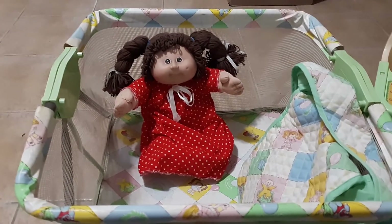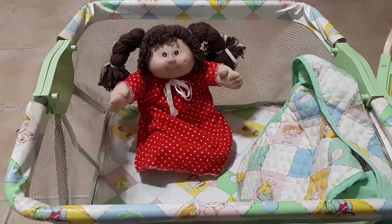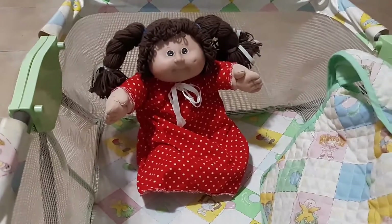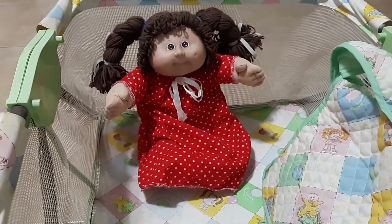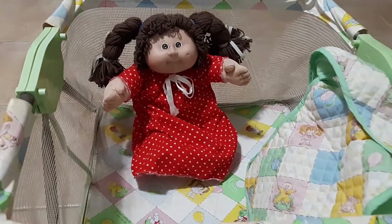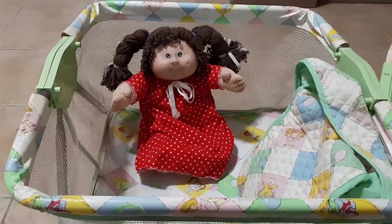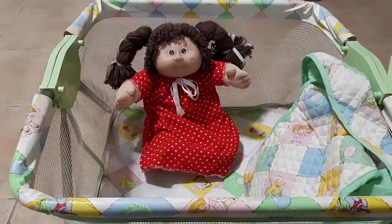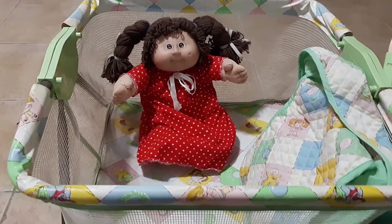Hi friends! Welcome back to my channel. Today I wanted to show you my birthday baby. My birthday was actually this week, but I found some vintage Cabbage Patch items on Facebook Marketplace in the beginning part of the month and I went and picked those up.